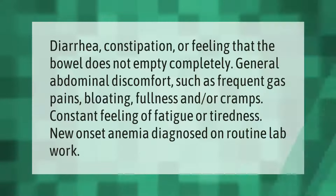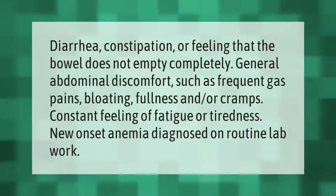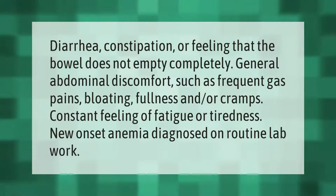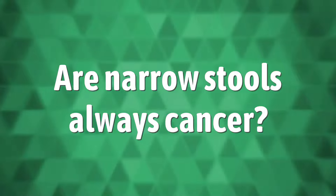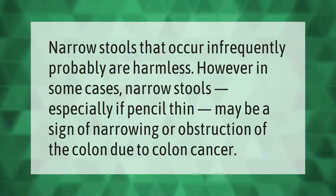Additional symptoms include diarrhea, constipation, or feeling that the bowel does not empty completely. General abdominal discomfort such as frequent gas pains, bloating, fullness, and cramps. A constant feeling of fatigue or tiredness, and new-onset anemia diagnosed on routine lab work.